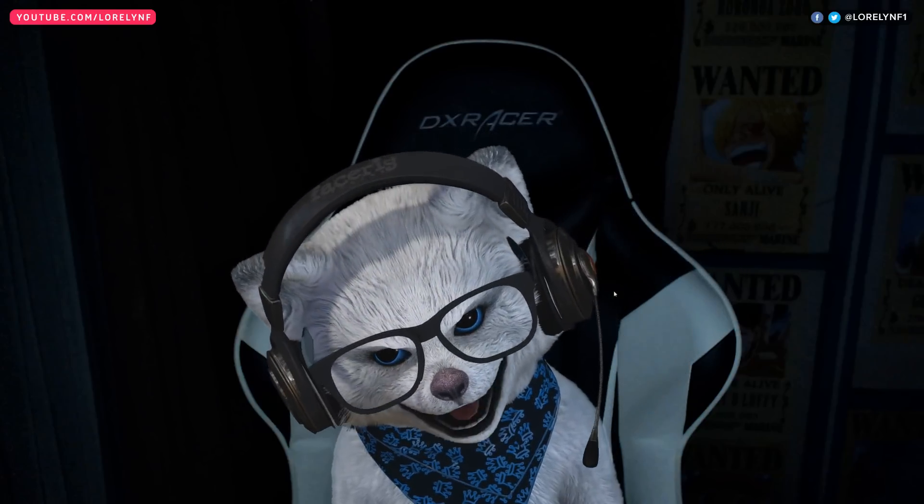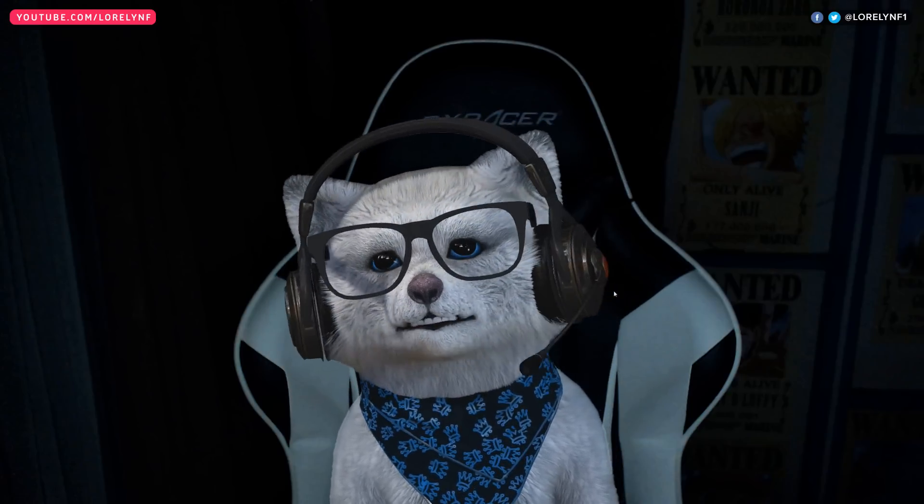Hey guys, Laureline here, and yes, I am using FaceRig, and yes, I haven't calibrated it yet.